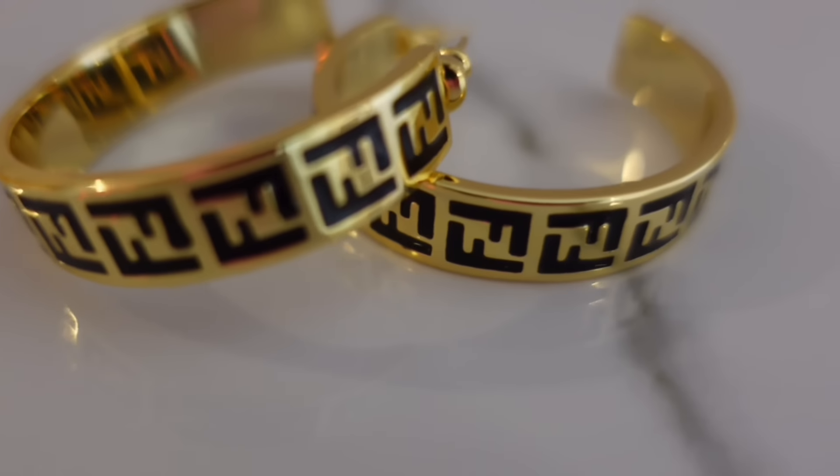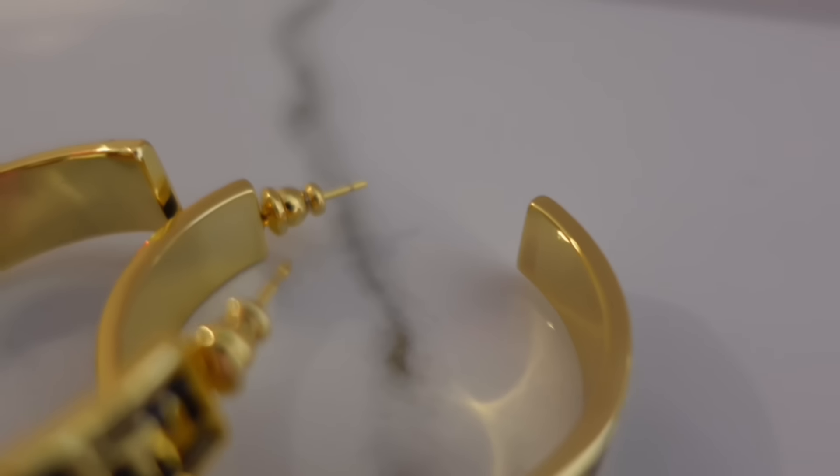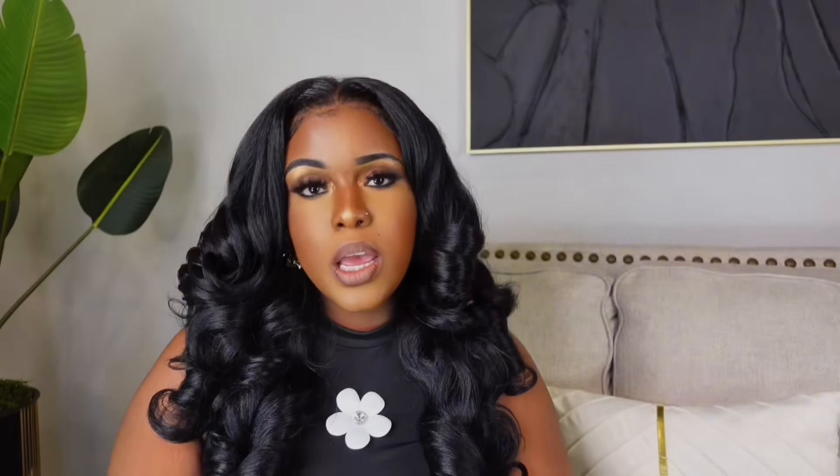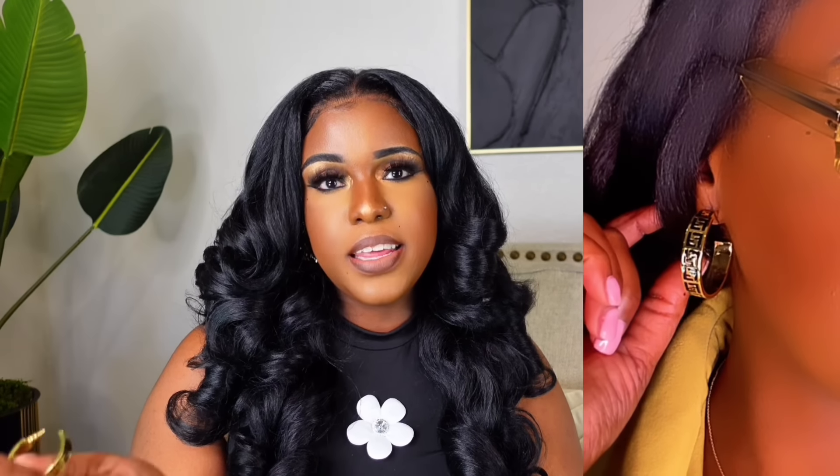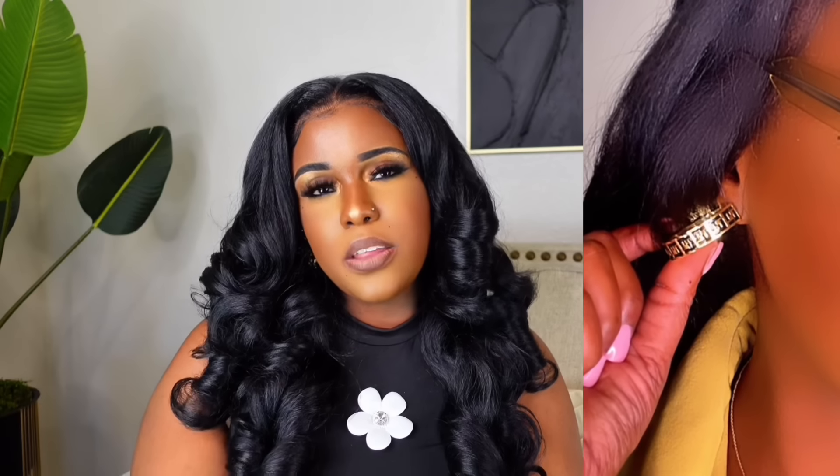Next we're diving into jewelry. I already shared this on my community tab and some of you already bought it. I have the Fendi inspired bracelets, and when I saw the matching earrings I had to get them. They're an exact match to the bracelet, super sturdy, and worth the price. When I first saw them on Amazon they were $14.99, now they're about $18.